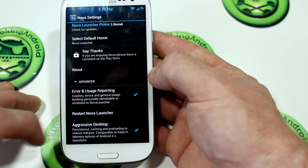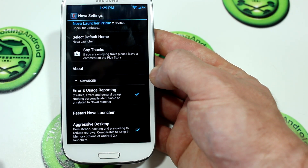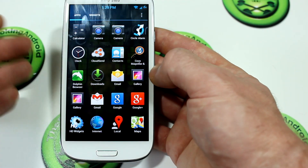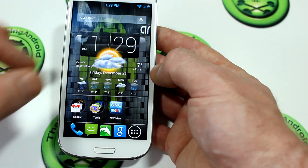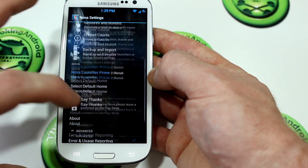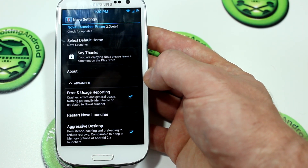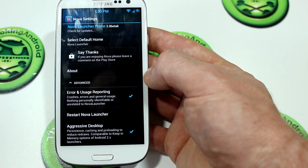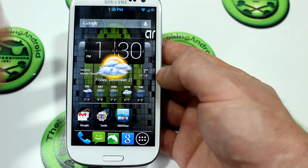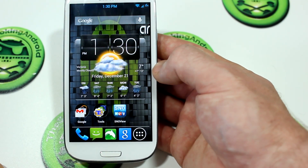The last thing I wanted to cover is the Advanced setting. Screen redraw seems to be a big issue or drawback with third-party launchers from the Play Store — going from heavy resource tasks back to the home screen, sometimes it takes a little bit for the icons, widgets, and things to reload. This setting should aid against that issue. The description reads: persistence caching and preloading to reduce redraws, comparable to keep-in-memory for Android 2.x launchers. I've been playing with this all morning and I haven't noticed any screen redraws since ticking that box.